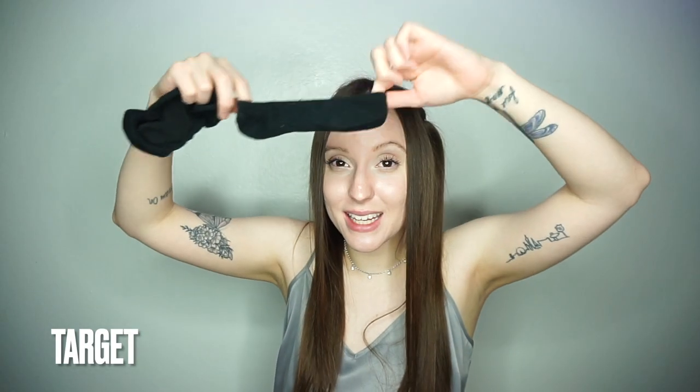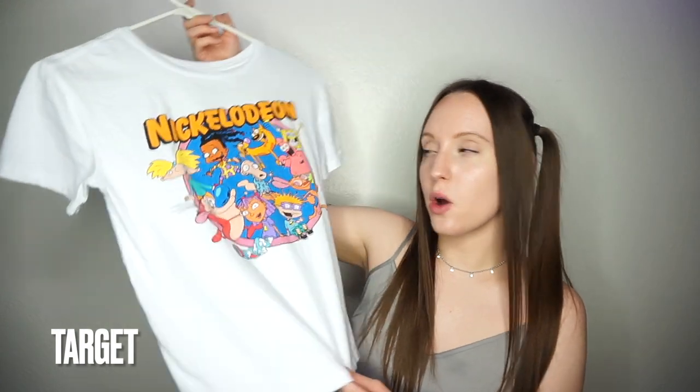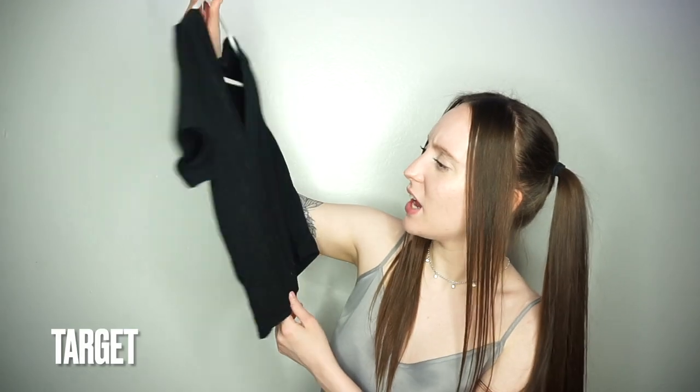I also bought some teeny tiny socks to wear with those Brighton shoes — I got two pairs. And I got two pairs of underwear: really cute cheetah no-show ones and the same in black. Then I found a super cute Nickelodeon shirt — I got it in a size small and it ended up being pretty short, so I think I'll wear it with high-waisted jeans or shorts. And I found a cute little cropped V-neck t-shirt, and of course I had to get it in black as well.